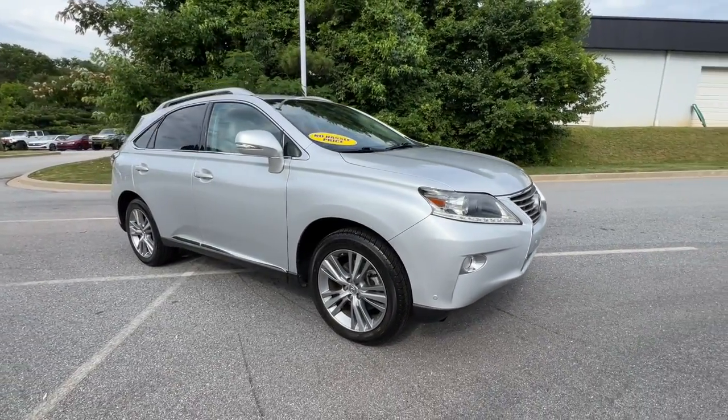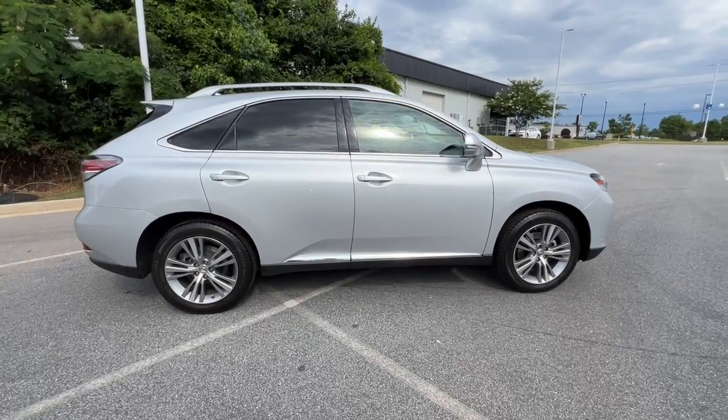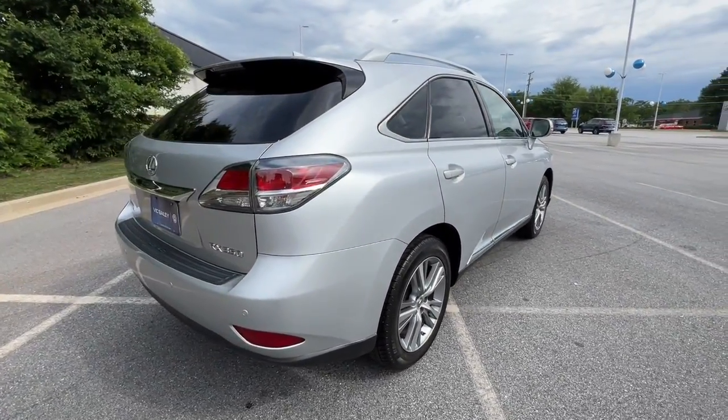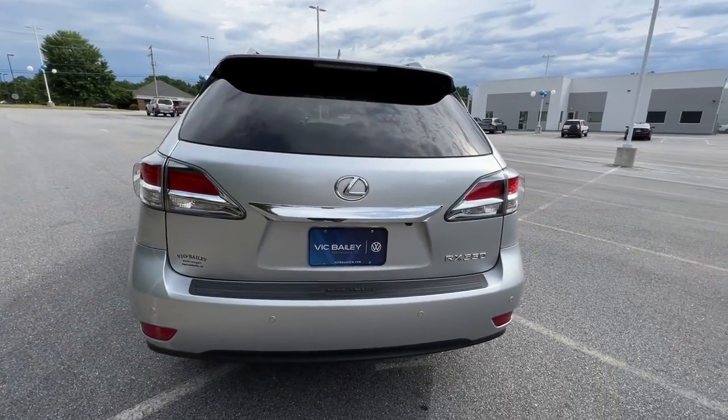This could be the car for you — the 2015 Lexus RX. This vehicle still has fewer than 120,000 miles on the clock, so it won't last long. Take a closer look at this captivating RX.